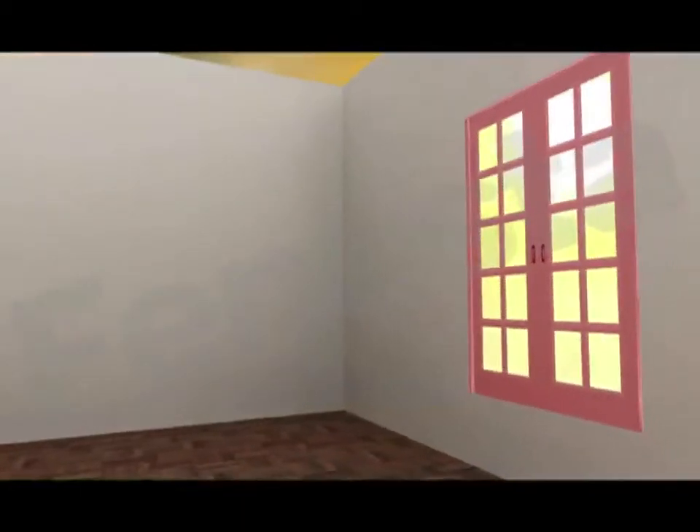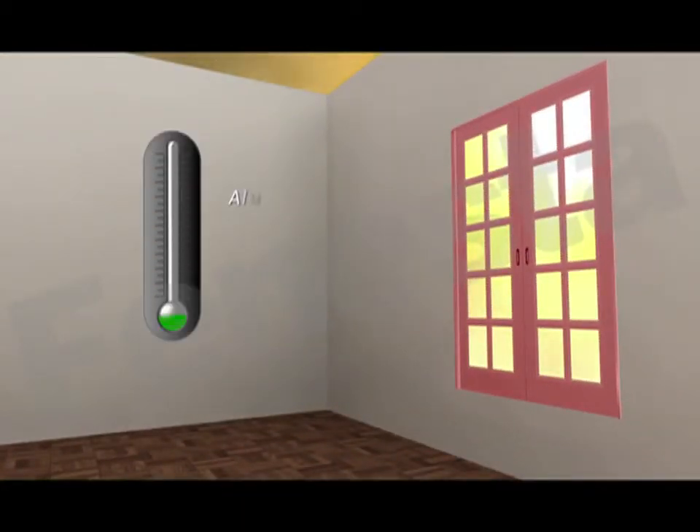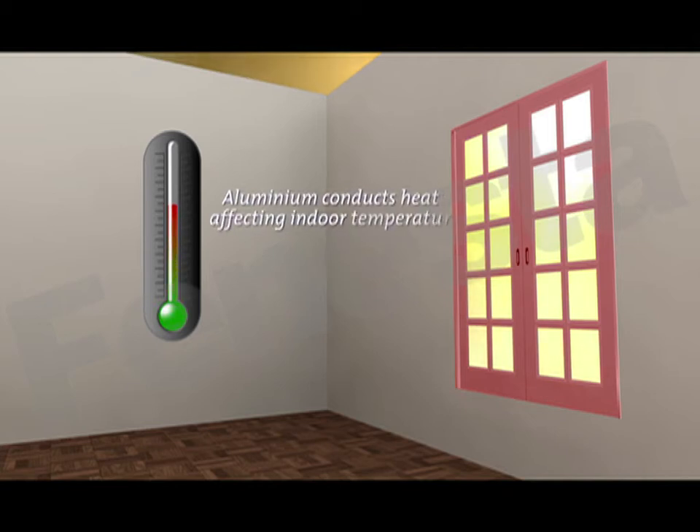In contrast, aluminium is a good conductor of heat, raising room temperatures, which only means an air conditioner has to work that much harder to cool down a room fitted with aluminium windows, consuming more energy in the process and raising energy costs unnecessarily.